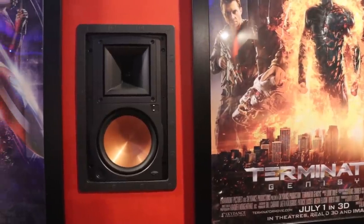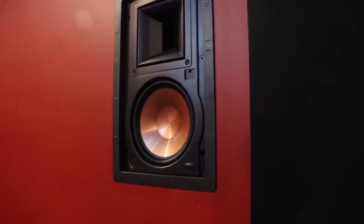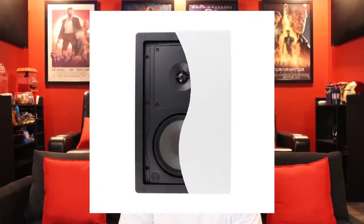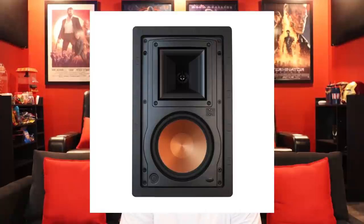For the surround and back speakers we have the Klipsch R-5650-W2. These reference-level in-wall speakers come with a low-profile magnetic grill that you can also paint the same color as your wall. These speakers have a one-inch titanium dome compression driver, and that copper-colored woofer looks amazing.